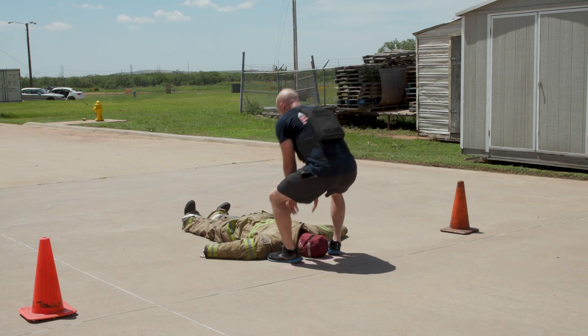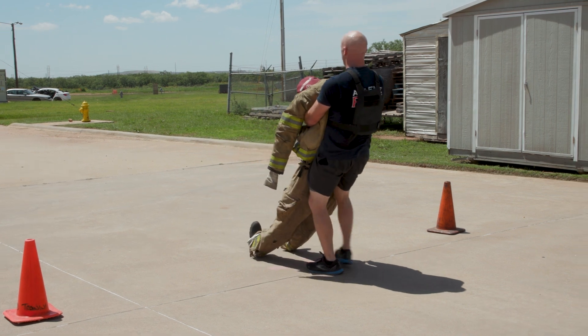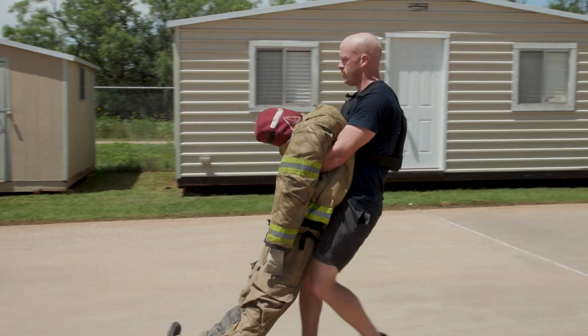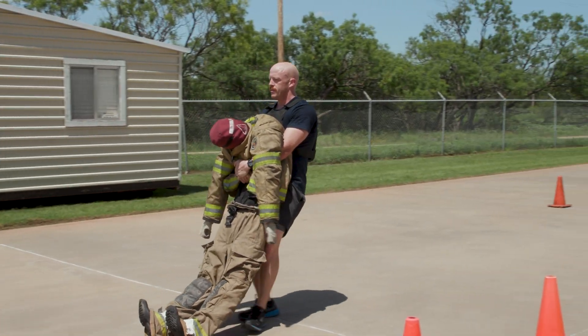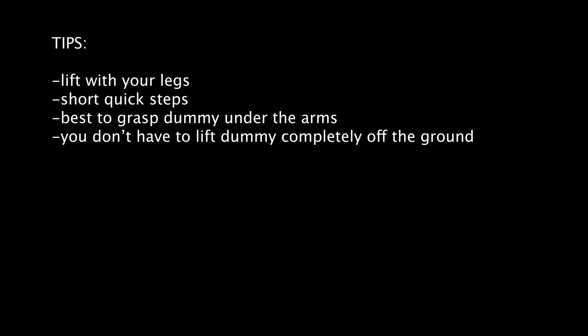Proceed to the designated area to perform the 145-pound dummy drag. Pass through the two cones and proceed to where the 145-pound dummy is located. Pick up the dummy and drag it 50 feet to the finish line — the entire dummy must cross over the marked line. Tips: lift with your legs and not your back. Use short, quick steps to maintain balance and power through with your legs. There are many acceptable methods to move the dummy; however, grasping the dummy under the arms has been found to be an effective method.